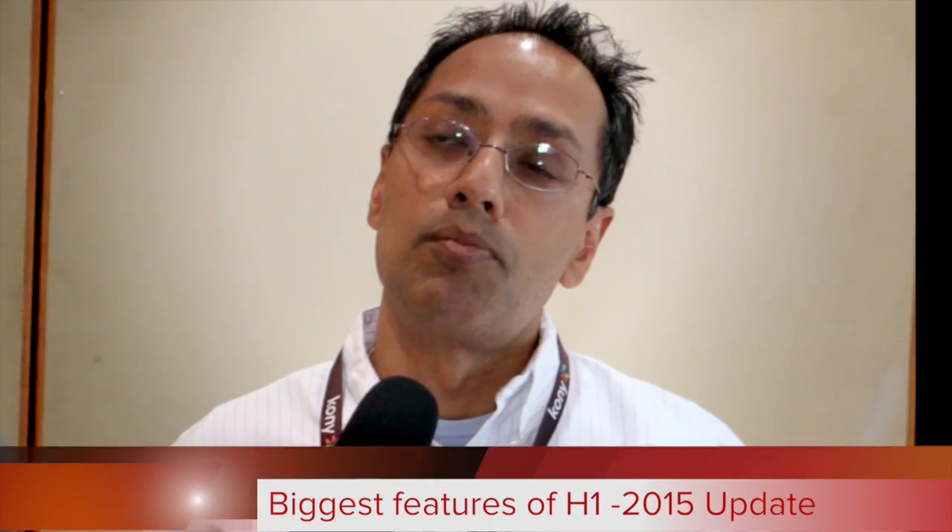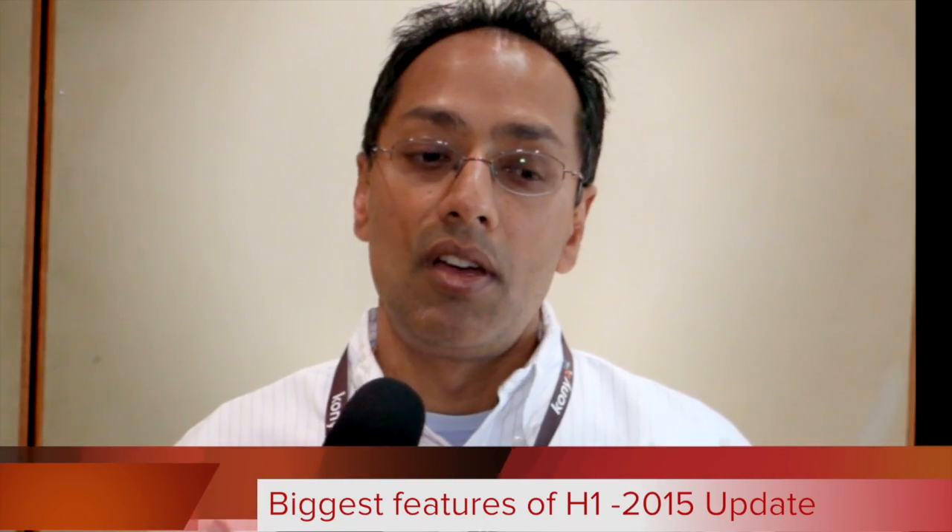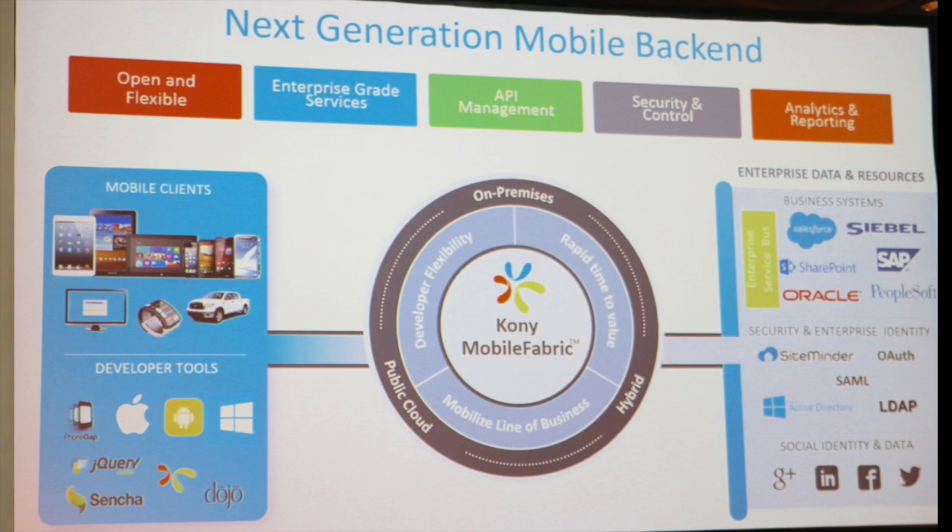What we're announcing as part of our H1 release primarily focuses on two or three major themes. The first theme is developer productivity, where the Visualizer and Studio products get combined, so from a developer perspective there are a lot of extended capabilities to be able to design and develop your app.